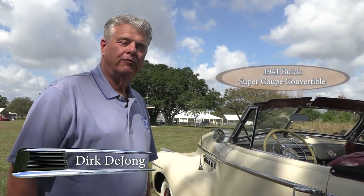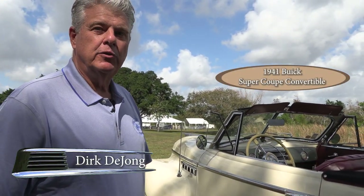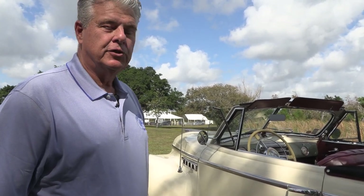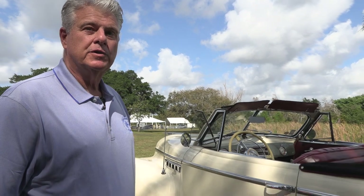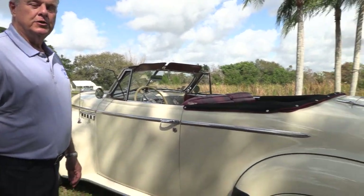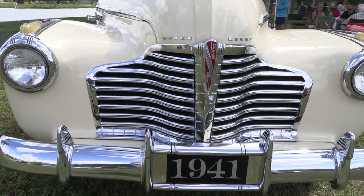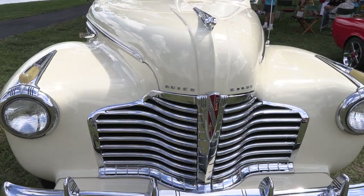This is a 1941 Buick Super Coupe convertible. Buick's production was over 12,000 of these cars. It was considered a sports car back in the day, with great performance, great lines, and high quality — absolutely a wonderful driving automobile.